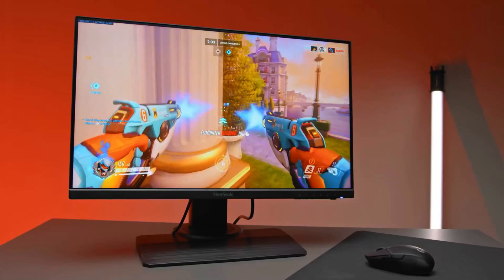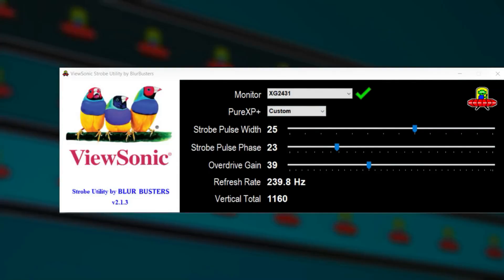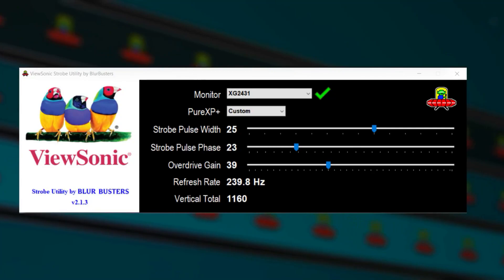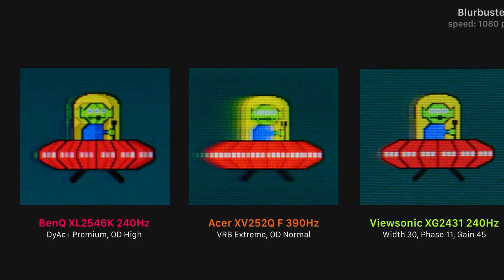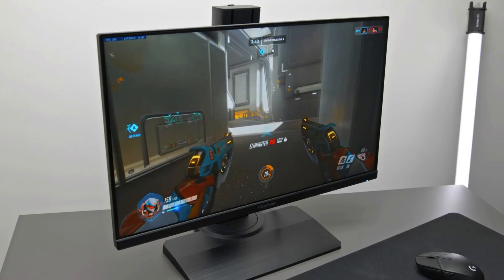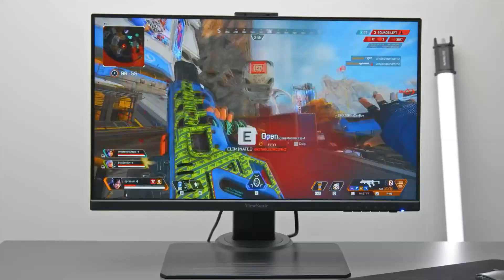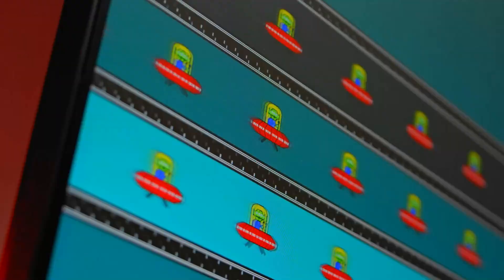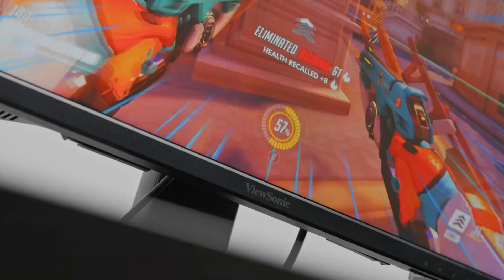Its main feature, of course, is the PureXP backlight strobing technology approved and pre-tuned by Blur Busters, who popularized and helped develop motion blur reduction in gaming monitors. Backlight strobing on 240Hz monitors is most efficient when the display is set between 100Hz and 144Hz, as there's less strobe crosstalk than at 240Hz. It also supports strobing from 60Hz up to 240Hz and offers plenty of customization, allowing you to tune it just right for your preference. Note that a 240Hz monitor will have better MBR performance at 144Hz than a 144Hz display strobing at 144Hz, so the monitor's high refresh rate isn't going to waste here.